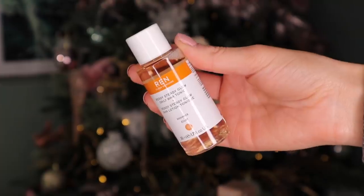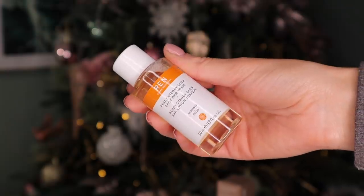Day number six. We have a spot of Ren next. This is the Ready Steady Glow Daily AHA Tonic — this really is an advent calendar classic; we get Ren quite a lot. Now this is a fantastic toner — it gently exfoliates the skin and removes all the impurities.